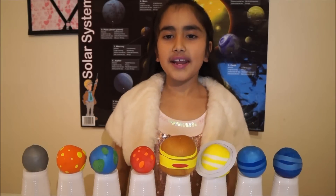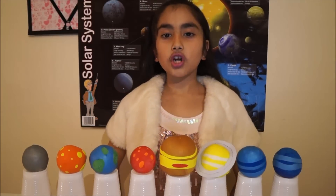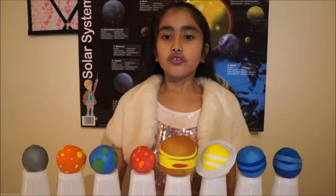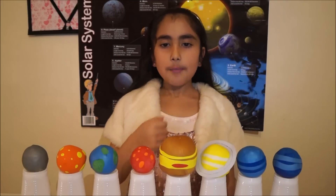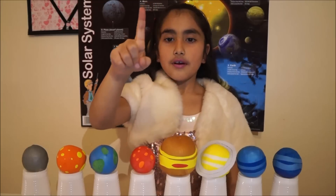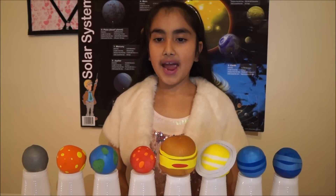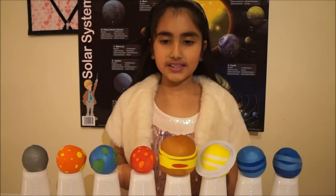The sixth planet is Saturn. It has also got beautiful rings around it. To make Saturn, you need half a cup of rice, two yellow and one white balloon. You can use a paper ring to show the rings of Saturn.